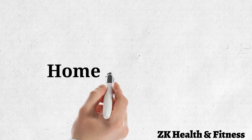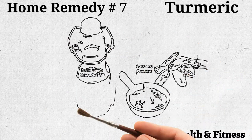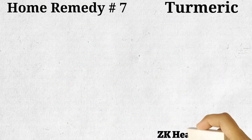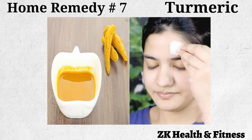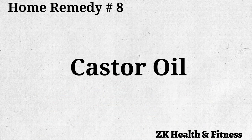Home remedy number seven: turmeric. Turmeric has antioxidant and anti-inflammatory properties to reduce pain and swelling after an injury. Add two tablespoons of turmeric powder to one tablespoon of extra virgin coconut oil, mix well to form a paste, and apply it on the swollen area. Let it dry, then rinse with warm water. Use this remedy two or three times a day.